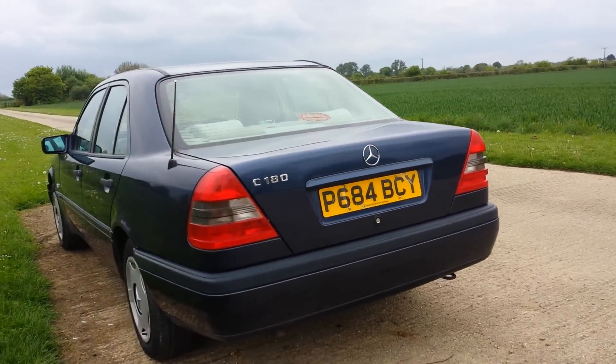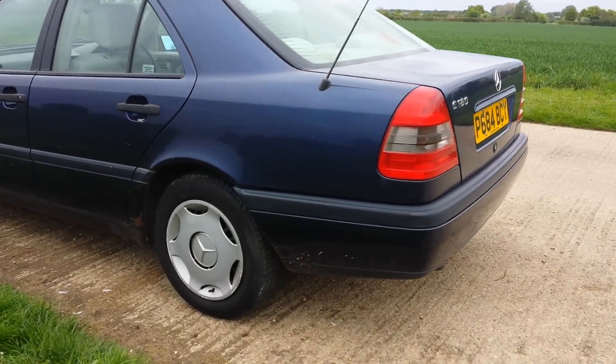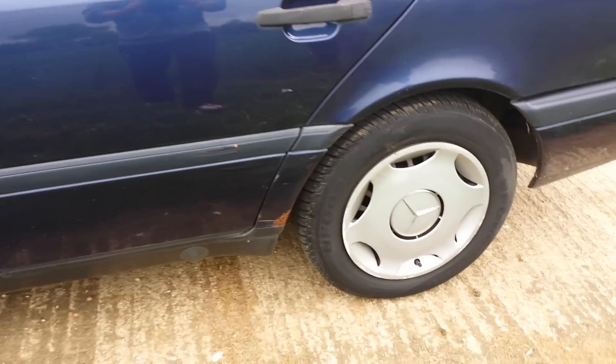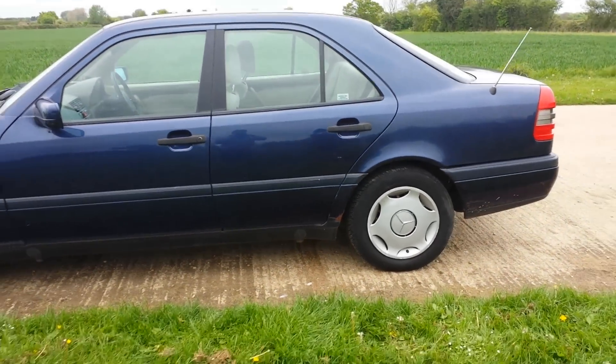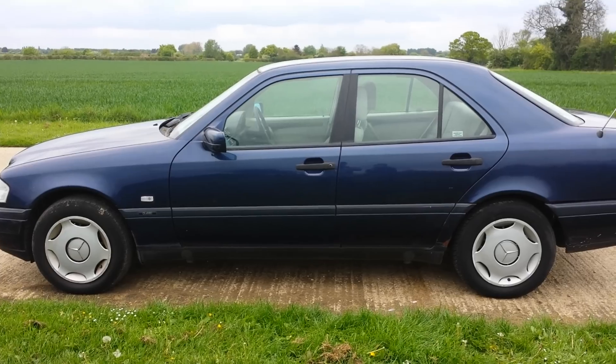Straight body, no dents or damage. Come around to this side — looks like there's one spot of surface rust right there. And as you can see when we pull back, very presentable car. Very presentable.